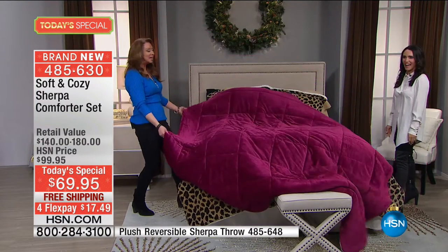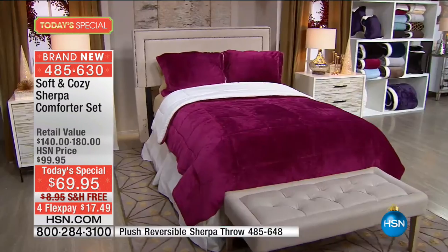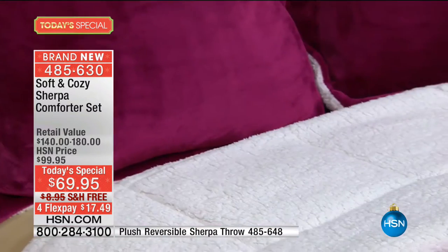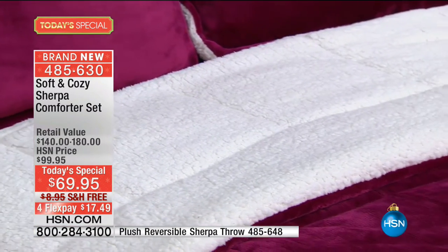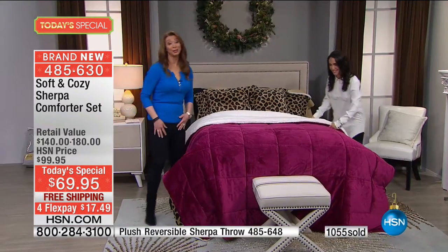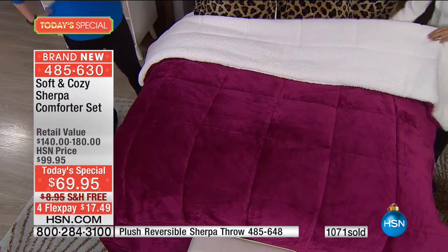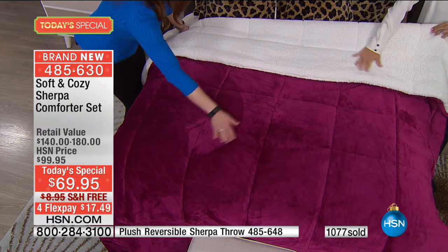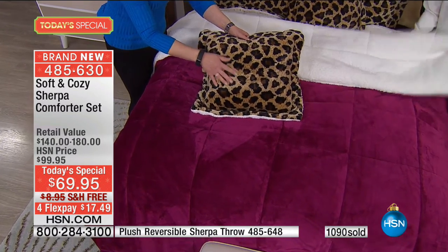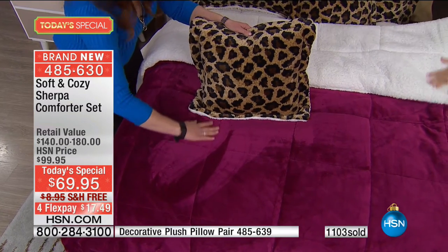Even no matter how you move it, it floats. If you've got dexterity issues, this is how you can make the bed easily. Look at that! By the way, even if you can't commit to the leopard, get the leopard pillows — there are only 200 left. Look at how that goes back to your comforter.